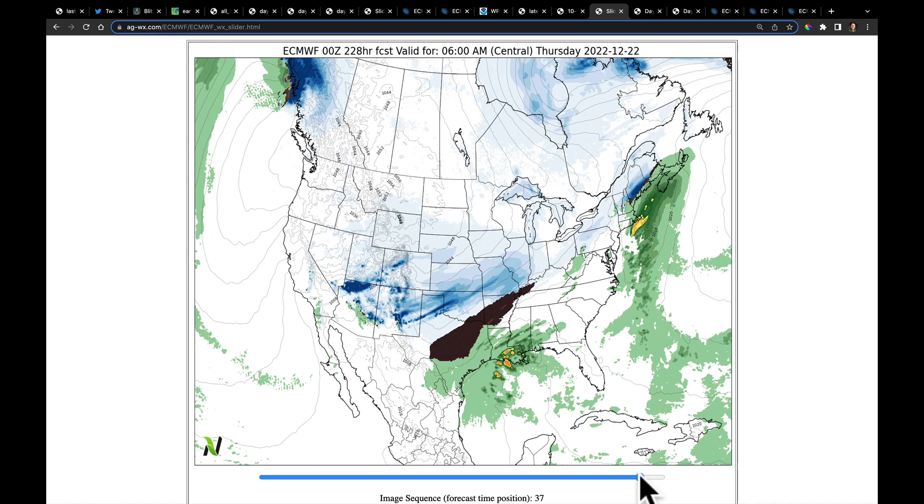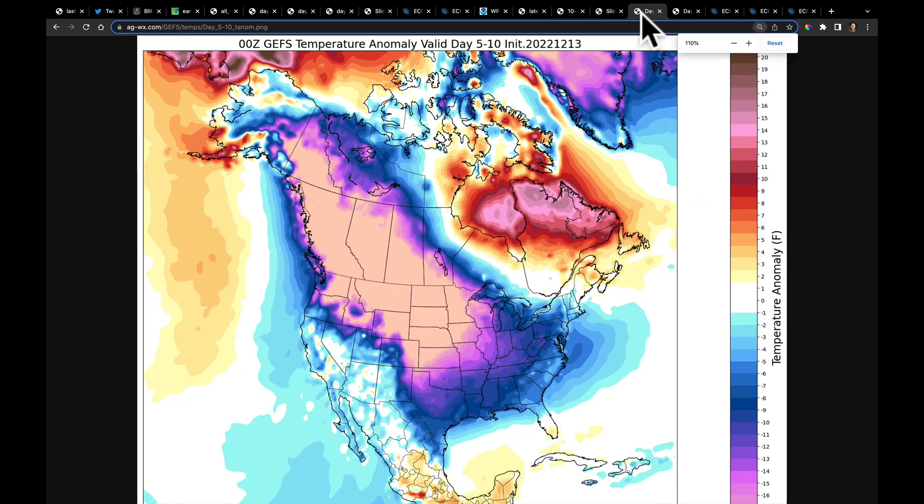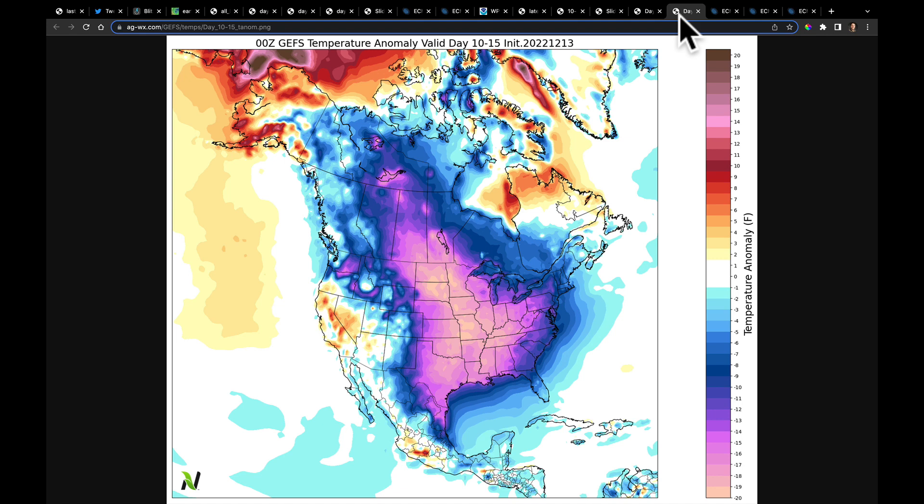I went ahead and played this all the way out to day 10, and I want to show you why I'm doing this. We do not trust this of course, but if you start to see the models picking up on the chance for snow and ice this far south, it tells you that there is some brutally cold air that will be following this system. The model has been quite consistent with that. This is the day 5 through 10 temperature anomaly map — very consistent on the duration and depth of this cold air. We will finish 2022 with most of the United States under very cold conditions, possibly 20 to 30 degrees colder than normal.